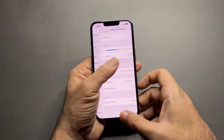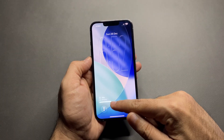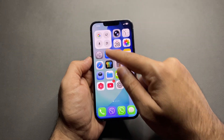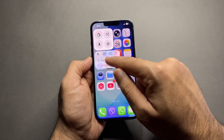Number seven: limit widgets and live activities. Too many widgets and live activities constantly refresh in the background. Remove widgets you don't actually need, especially on the lock screen. Less widgets means better battery life.